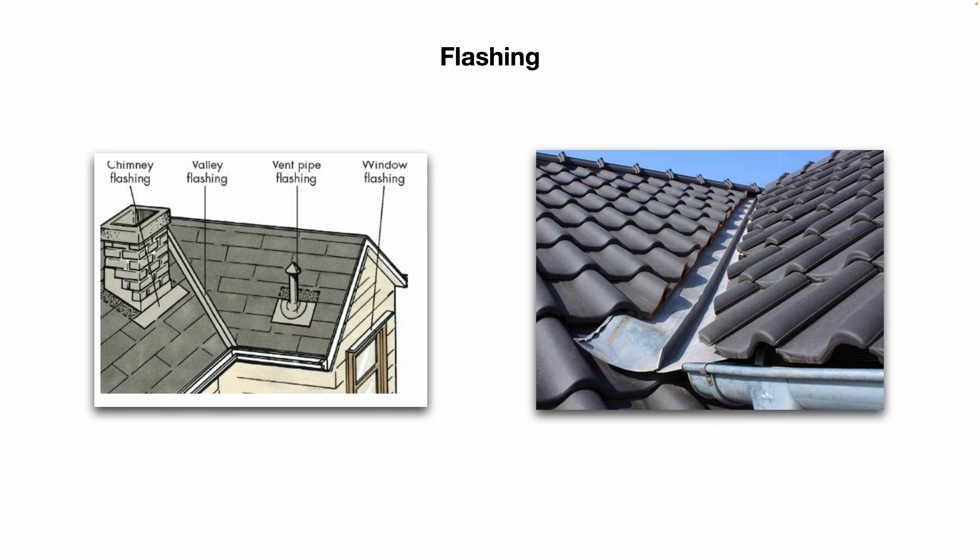Speaking of flashing, there are different types made from different materials. The idea of flashing is to divert water down off your roof toward the gutter system. As you can see in this image, there's chimney flashing, valley flashing, vent pipe flashing, and window flashing — you can also see the gutters.